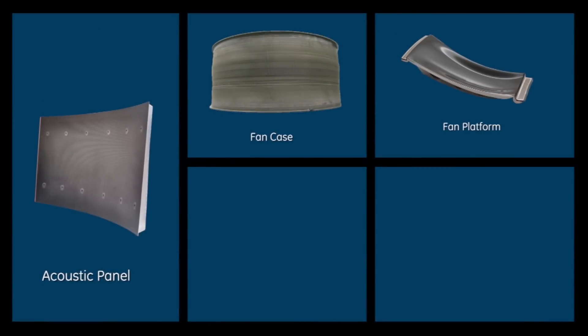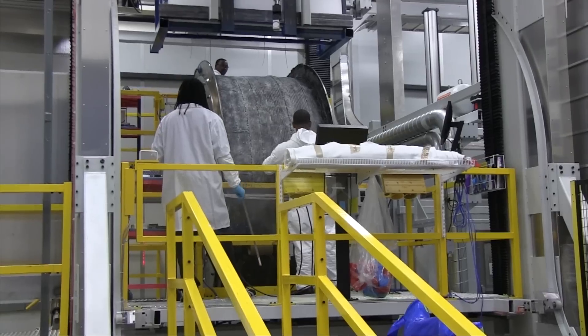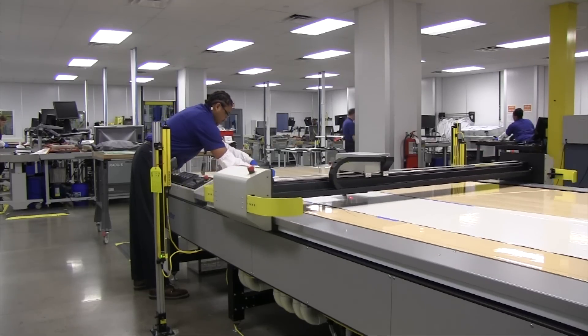Hi, I'm Oriana Barrera. GE Aviation opened this plant in Batesville, Mississippi in 2008. We make fan platforms, fan cases, acoustic panels, outlet guide bands, and fan stators. These parts are made of composite materials, which are lighter in weight and will help airlines save fuel. Our work here is critical to increase production and bring new products that are on the way.